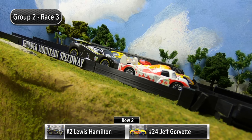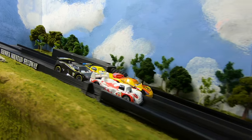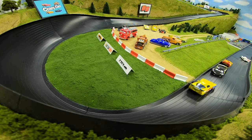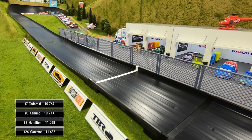We are on to race number three. Shu Todoroki and Miguel Camino will start in row one, Lewis Hamilton and Jeff Gorvette in row two. The gate drops — good battle for the lead between Todoroki and Camino, contact and Camino spins. Todoroki leads out of four, Camino closing in. It'll be Todoroki winning race three, Camino second, Hamilton third, and Gorvette finishes in fourth.